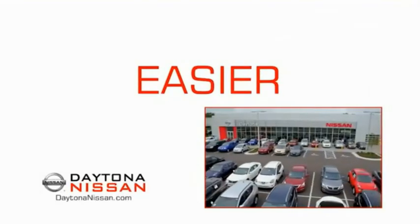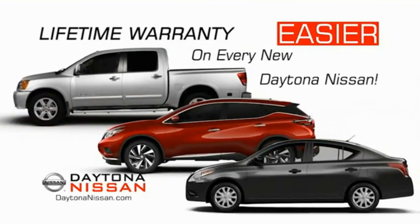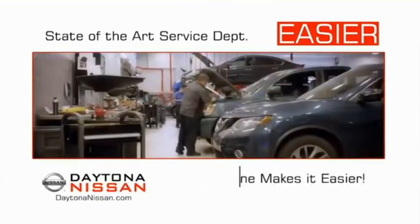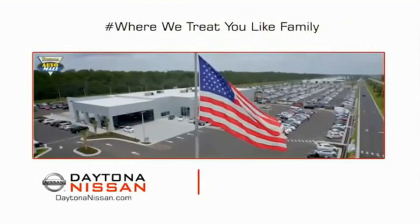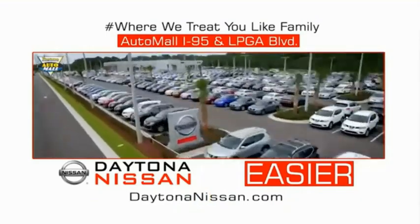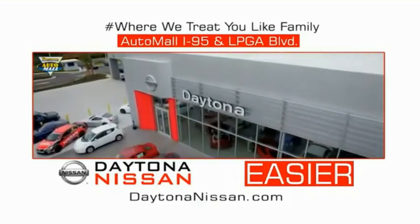The all-new Daytona Nissan — we make it easier. Easier because 19 acres of 1,000 new Nissans means we have the right vehicle for you. Easy to own because every new Daytona Nissan comes with a lifetime warranty. Easy to service because the state-of-the-art facility and express line makes servicing any vehicle easier. Easy to enjoy free refreshments and Wi-Fi while the kids play. Come check out the all-new Daytona Nissan just under the big flag at the Auto Mall, I-95 at LPGA Boulevard. Make your move to Daytona Nissan — it's easier.